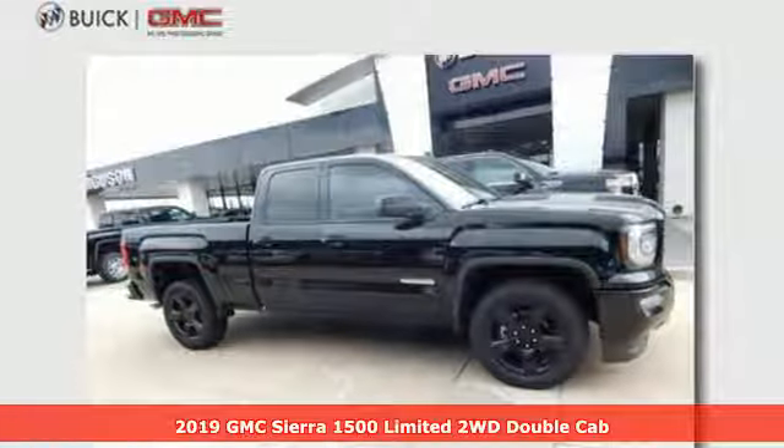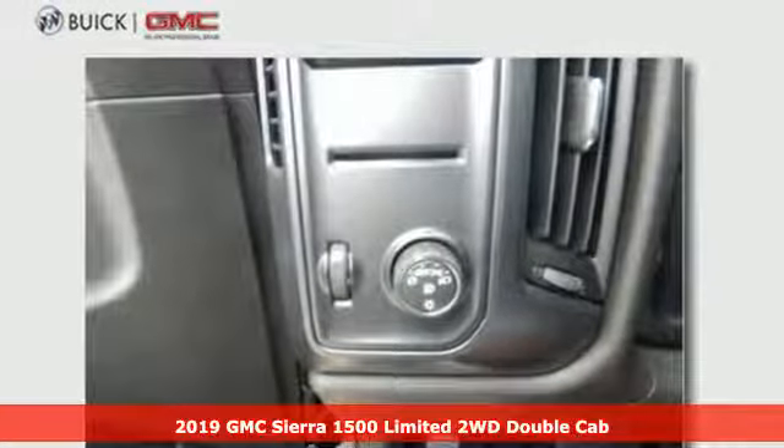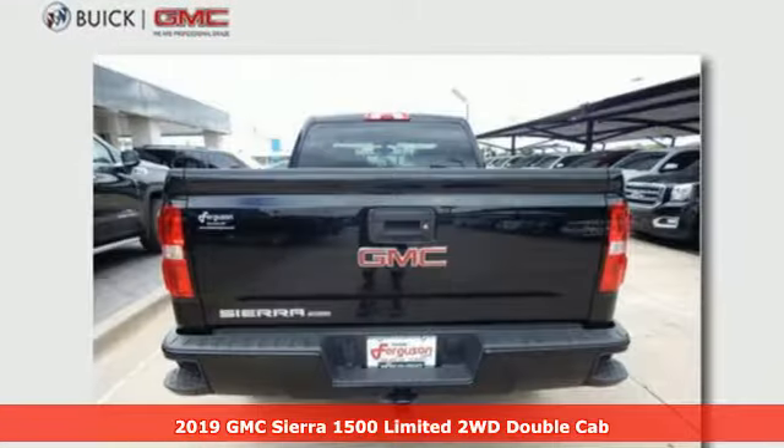It's a new 2019 GMC Sierra 1500 Limited. GMC — it's not just a vehicle, it's a professional-grade tool.